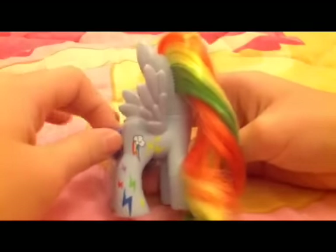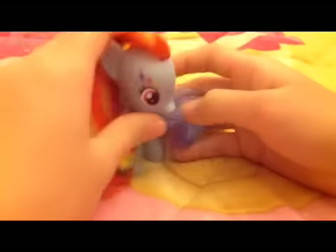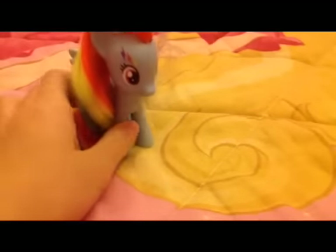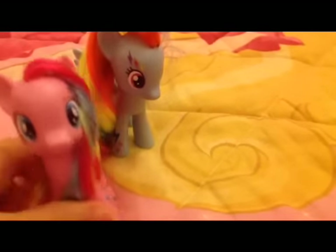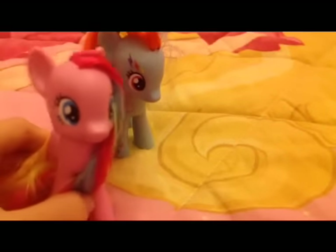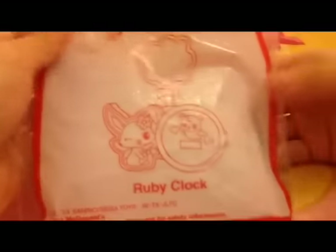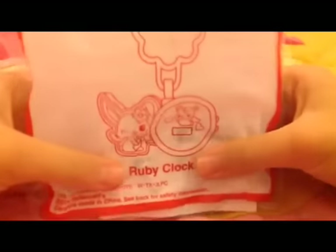Her hair is normal rainbow color, and she's got more tails — same too! So it's so awesome. Tomorrow I'm going to buy Rainbow Power Princess Celestia — I don't know if it's Celestia, Luna, or something — I'll go there and choose. And now for the other blind bag, the Jewel Pad Ruby Clock — it's so awesome!